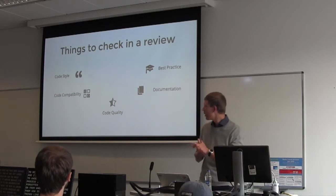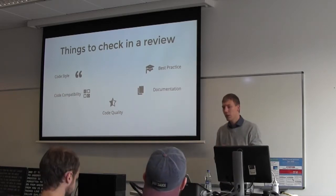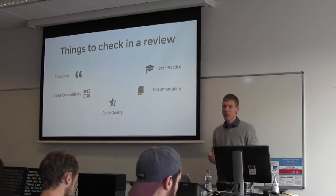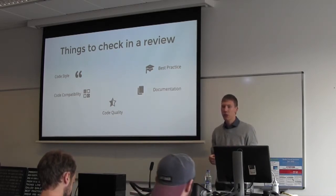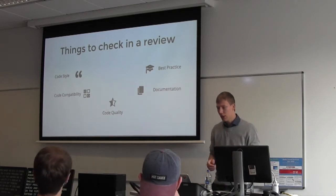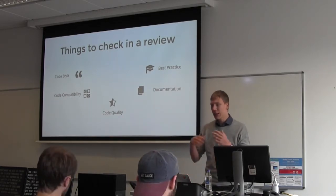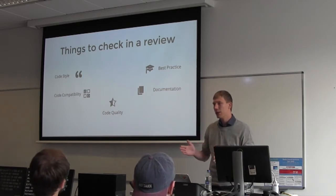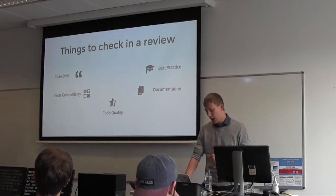Another thing is code quality, which is similar to best practices — thinking ahead about how your code will work in the future when you want to extend or adapt it, and thinking about how your technical debt will be broken down and improved on.